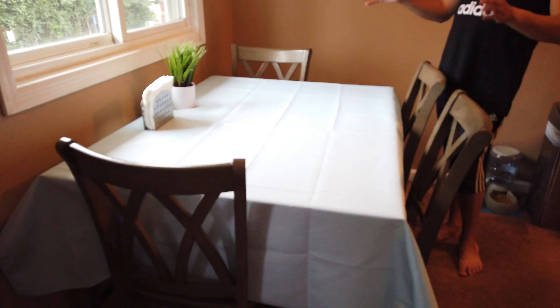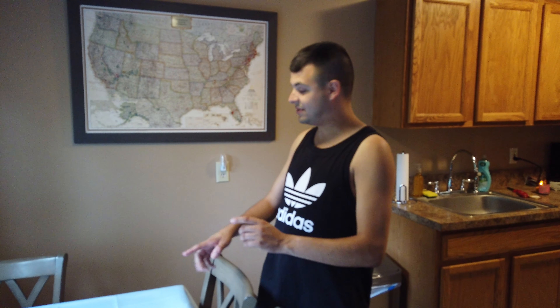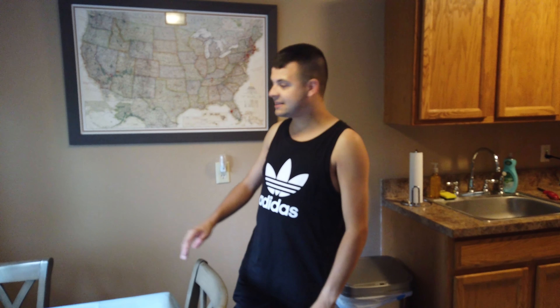Now we're in our — I guess you'd call it the dining room area. It's a smaller space but we still have the same table we had from Jersey. Eventually we'll replace it. But we have tablecloths, and let me tell you, tablecloths do wonders — this table looks brand new. You can see the same paint color all around in here too.